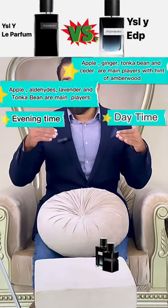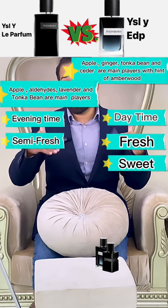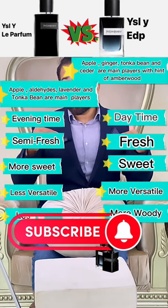EDP is for daytime; Le Parfum is for evening time. EDP is fresh; Le Parfum is semi-fresh. EDP is sweet; Le Parfum is more sweet. EDP is more versatile; Le Parfum is less versatile.